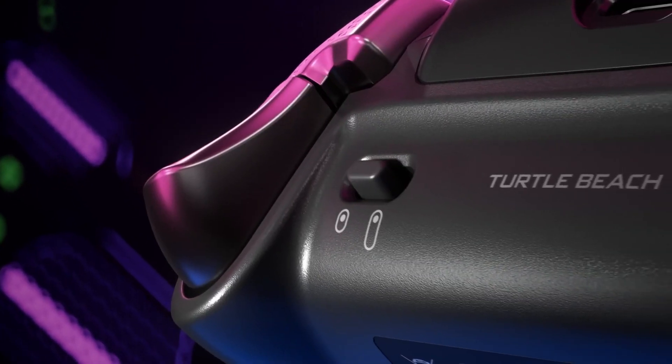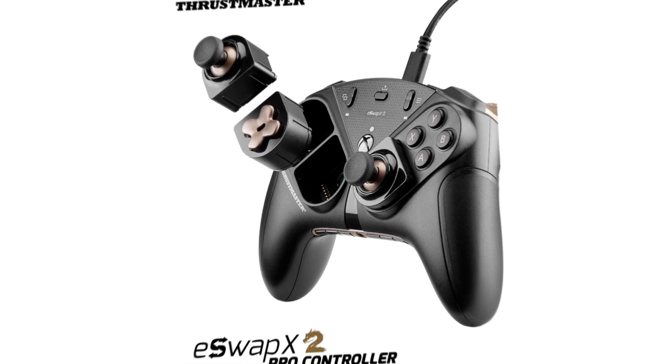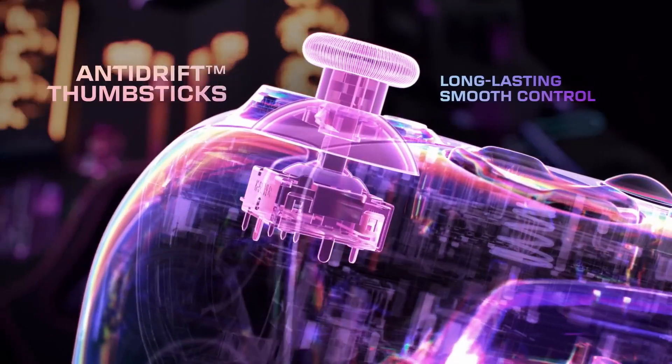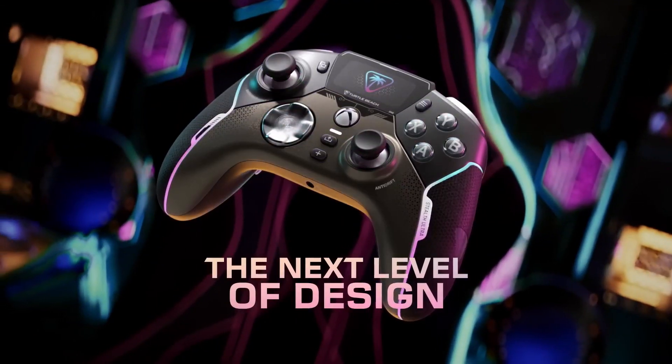The best PC controllers are increasingly popular alternatives to keyboard and mouse when playing on desktop. After all, nothing quite beats the feeling of kicking back with a high-quality gamepad, especially if you prefer sitting back in your chair instead of hunching over your desk during those play sessions that take you into the wee hours of the morning.